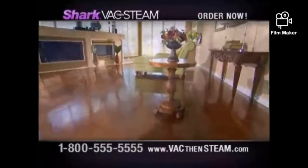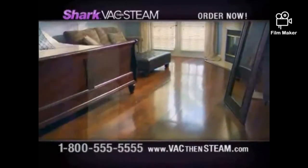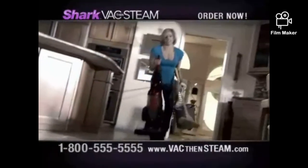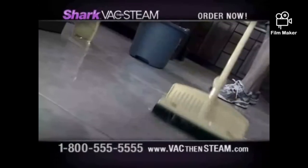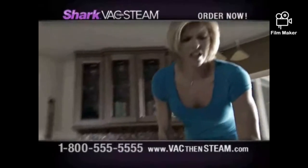Keeping your hard surface floors this clean and beautiful takes lots of time, effort, and products. It starts with sweeping loose dirt or dragging out a heavy vacuum. Then scrubbing, mopping, and waiting for your floors to dry, only to find out they're still not clean and sanitized.